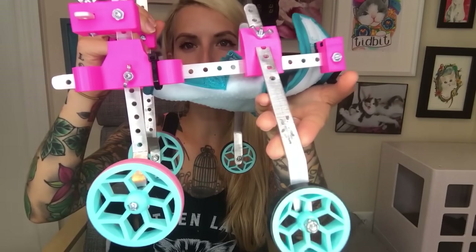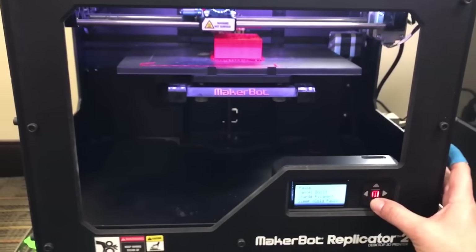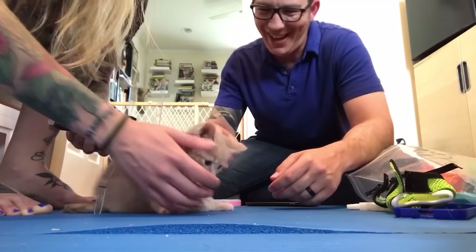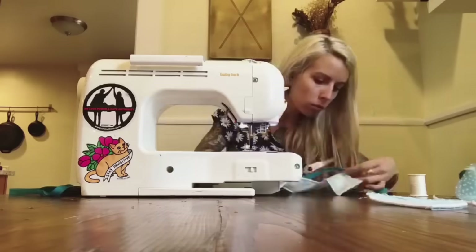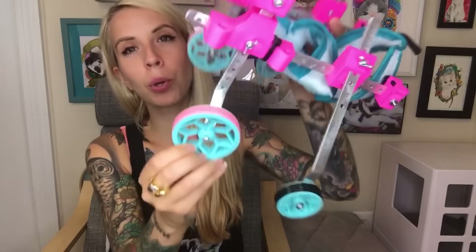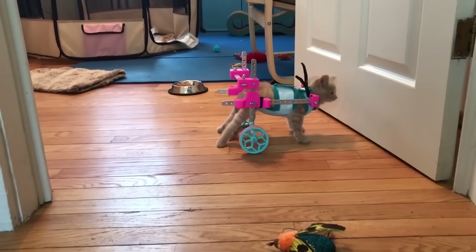Another thing we did for Chloe was work on getting a wheelchair made for her — we tricked this thing out. I worked with a local 3D printer; this guy Preston was awesome. He worked really hard on designing something that was custom fit to Chloe's body, that's adjustable with all these different bars that can change as she grows. And we worked hard on making this thing perfect for her, and we even put little bands that say 'Hope.'